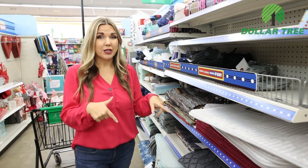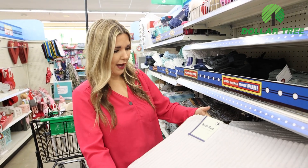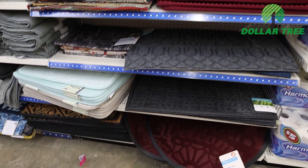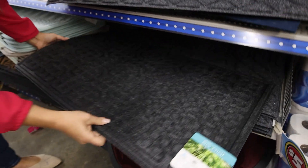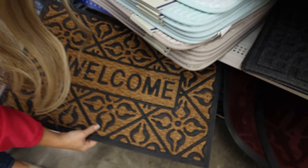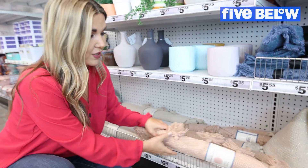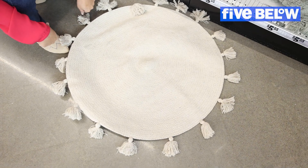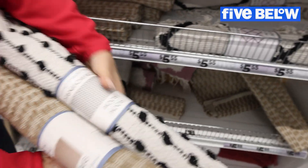I'm noticing a pretty big selection of bath mats and rugs at Dollar Tree. They have a bath rug in a few different colors — gray, burgundy, and blue. I really like some of the outdoor mats for five dollars you could put outside, and there's a little welcome mat for five dollars too. For more decorative options, there's a circle rug for $5.55 that's really cute.